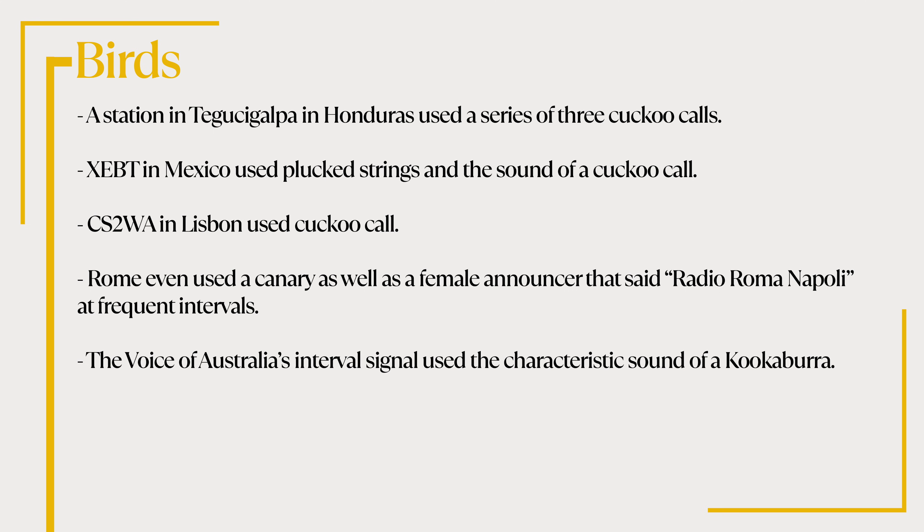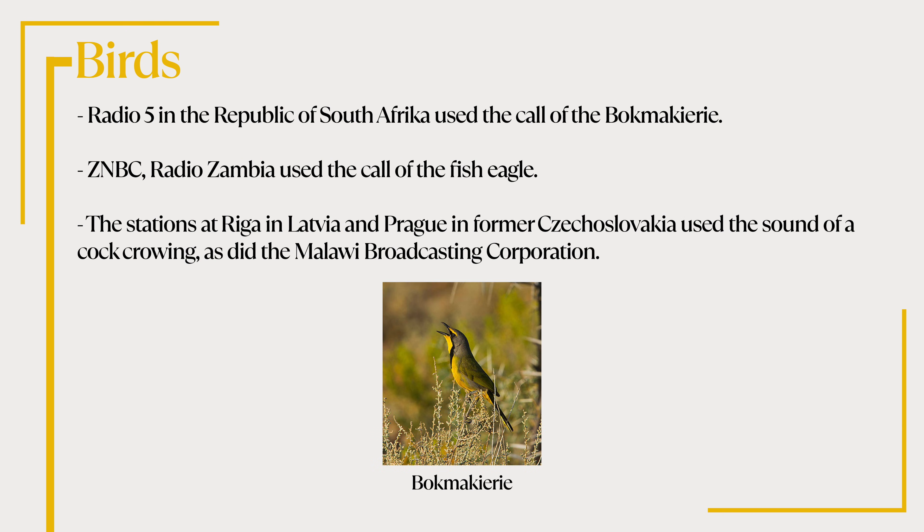CS2WA in Lisbon also used a cuckoo. Rome even used a canary, as well as a female announcer that said Radio Roma Napoli at frequent intervals. The Voice of Australia's interval signal used the characteristic sound of the Kookaburra. Radio 5 in the Republic of South Africa used the call of the Bokmakiri. ZNBC Radio Zambia used the call of the Fish Eagle. And finally the stations at Riga Latvia and Prague in former Czechoslovakia used the sound of a cock crowing, as did the Malawi Broadcast Corporation.